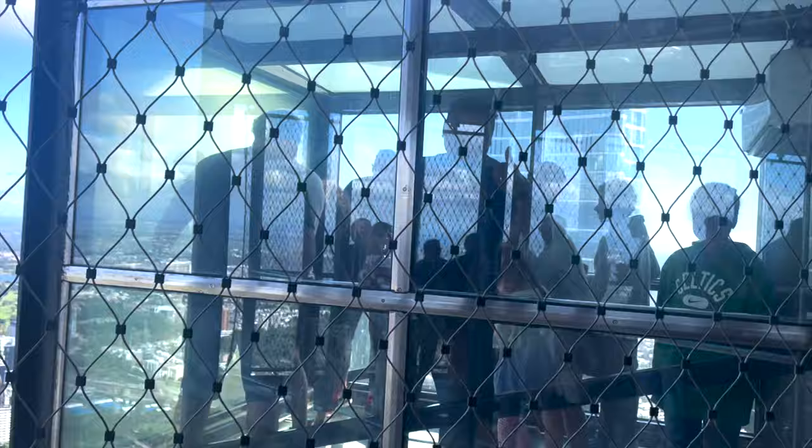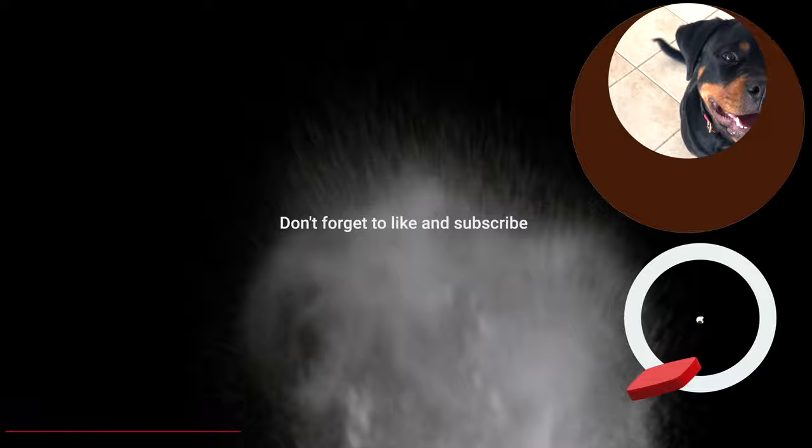So guys, if you liked this video, please like, share and subscribe, and I will see you in the next video. Bye for now!